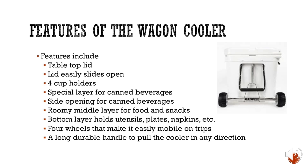The four wheels make it easily mobile on trips, and a long durable handle lets you pull the cooler in any direction. The utensils, plates, and napkins are kept safe, dry, not broken, and not bent in that third layer. This is very convenient because people don't want to lug around multiple things — having it all in your cooler makes it that much more convenient.